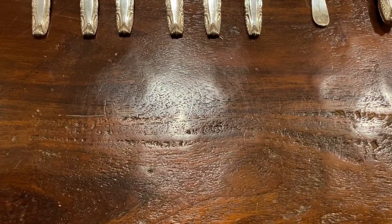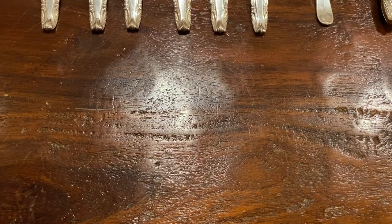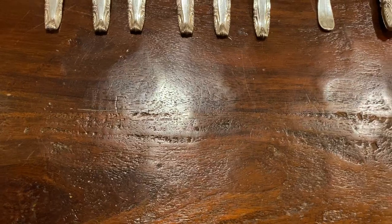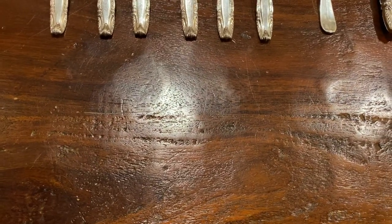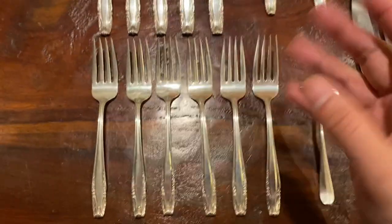Hi YouTube, Coin Picker here. Here are my thrift store finds for the week. Now who says lightning doesn't strike twice, or three times, or four times, or five times in a row? Well anyways, this sort of proves it.